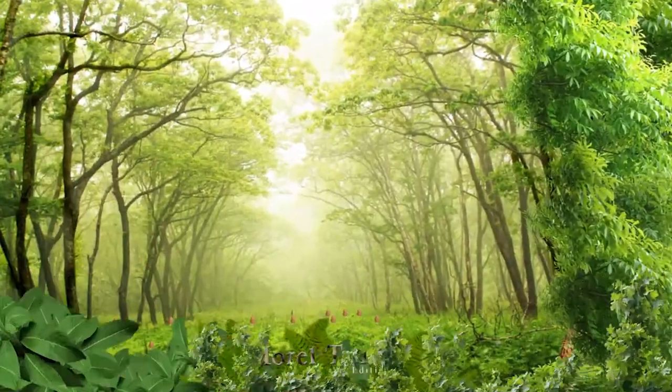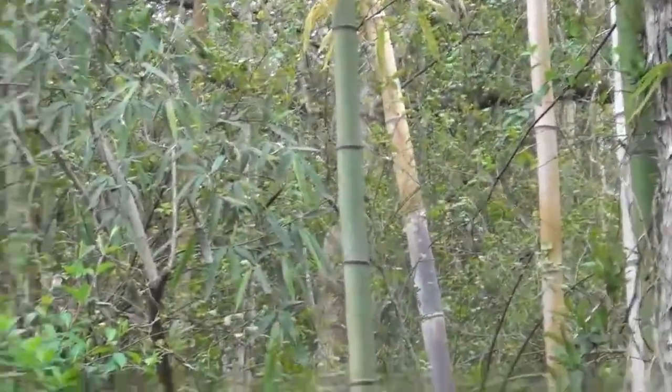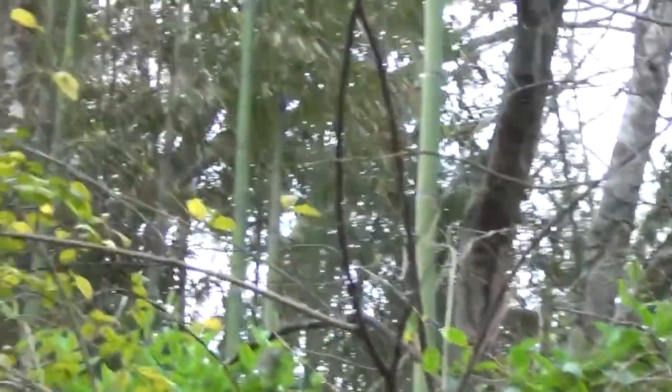All right, this is the place that I have dubbed the land of the Giants. If you look, there's all this bamboo here — it's massive bamboo, every bit of 50 feet tall.